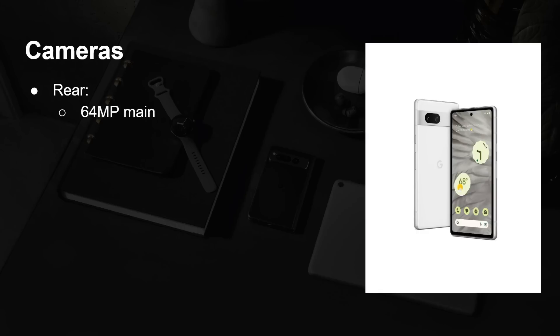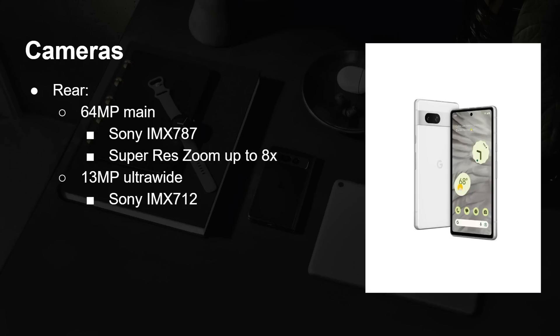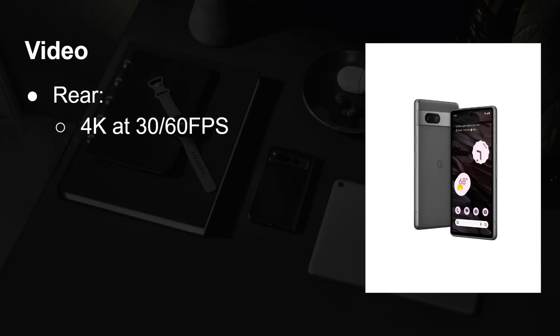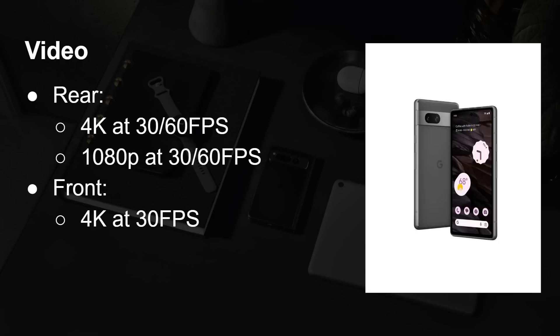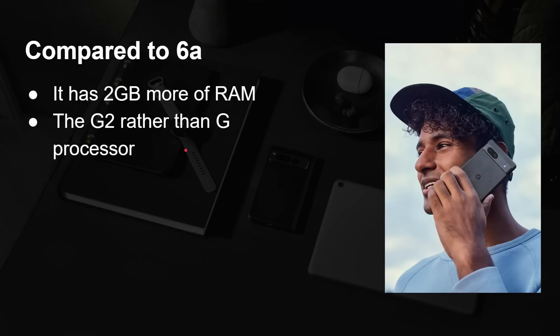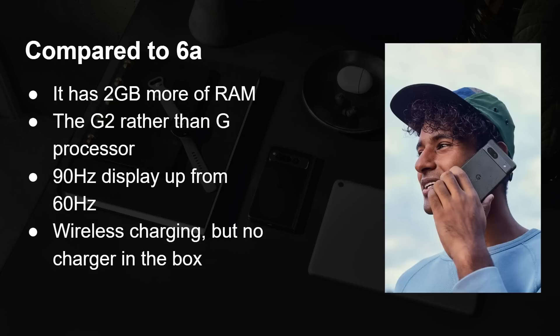The camera in your pocket is the best one. The Pixel 7a has a rear 64-megapixel camera using the Sony IMX 787 sensor, with super resolution up to 8x. There's also a 13-megapixel ultra-wide camera. On the front, you get a 13-megapixel fixed-focus camera. For video: 4K at 30 or 60 fps out the back, 1080p as well, and 4K at 30 fps from the front — 4K all around. Compared to the Pixel 6a, you get two more gigabytes of RAM, the G2 instead of the G1 processor, a 90Hz display up from 60Hz, and wireless charging. No charger of any kind is included in the box.